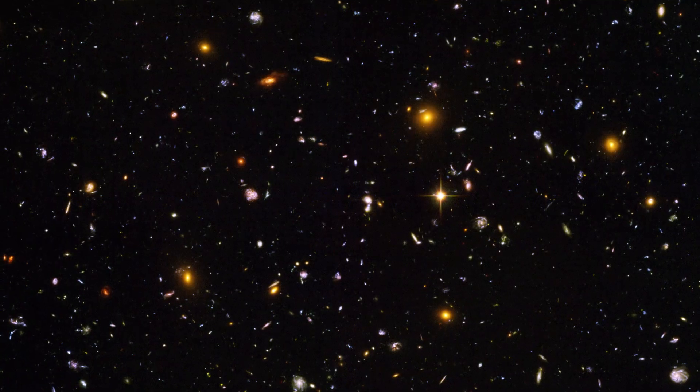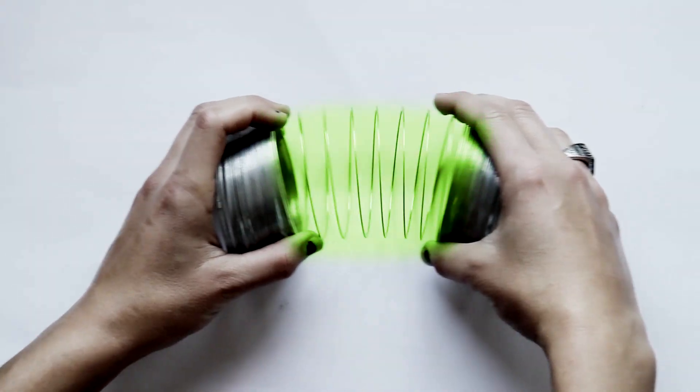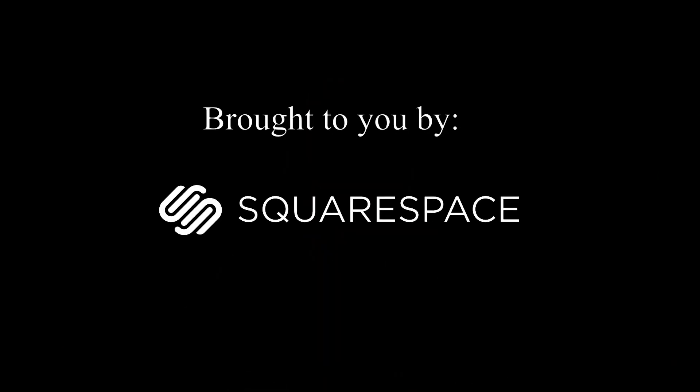It means that everything in the universe, even light, gets stretched out. So when light gets redshifted — that is, its wavelength gets stretched out and it becomes a cooler color — is energy conserved?